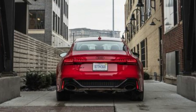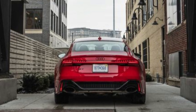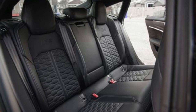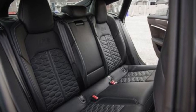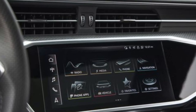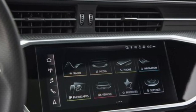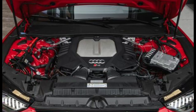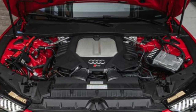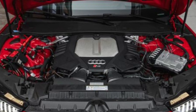Crazy quick and unerringly comfortable are accurate descriptors of the RS7's driving personality. Thanks to its all-wheel drive system, the RS7 can fully deploy its 591 horsepower from a stop, which only adds to the practicality of its massive performance. And thanks to its broad power band, the RS7 is also remarkably relaxing to drive in everyday traffic.